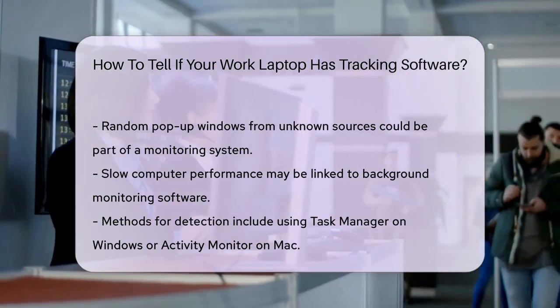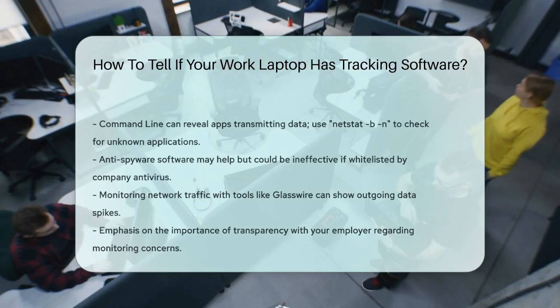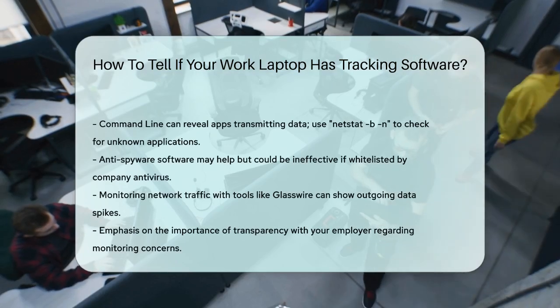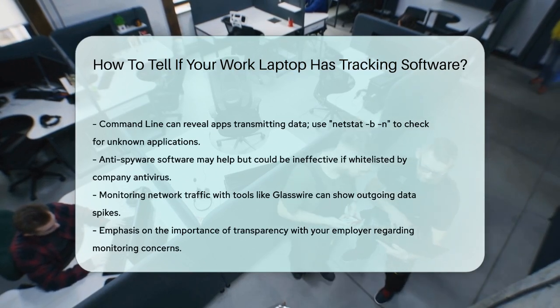Installing anti-spyware software can also help, though it's less effective if your company's antivirus programs whitelist the monitoring software. This means the anti-spyware might not detect the tracking tools even if they are present.